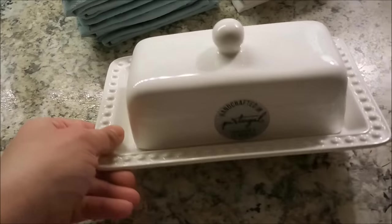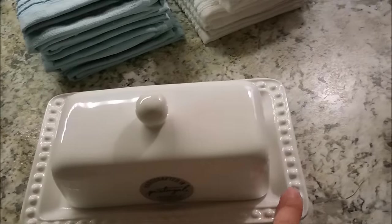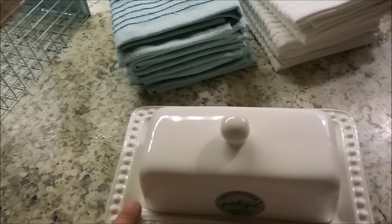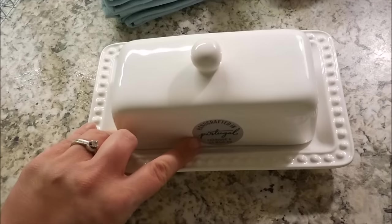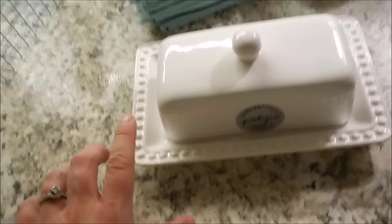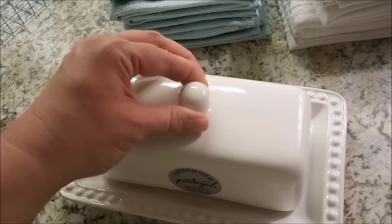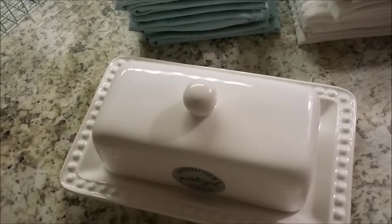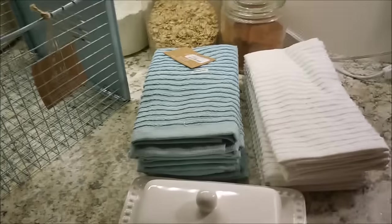Then I picked up this butter dish. I actually have a matching set of bowls and mixing bowls that have this raised beaded pattern around the edges — they're handcrafted in Portugal, and so is this, so I'm fairly confident it's the same manufacturer. I needed a butter dish. I have one for summer that's in the shape of a whale, white and adorable, but it's obviously not going with fall and winter. This one was $9.99.